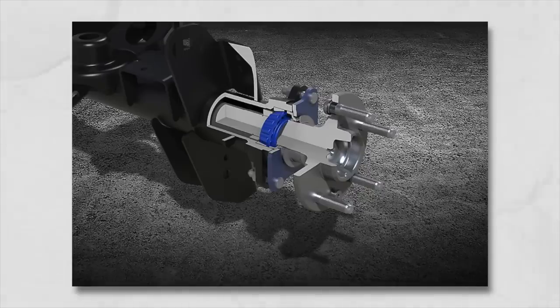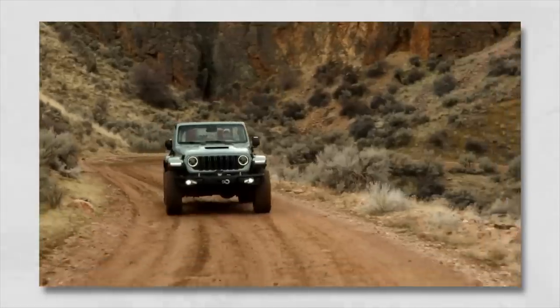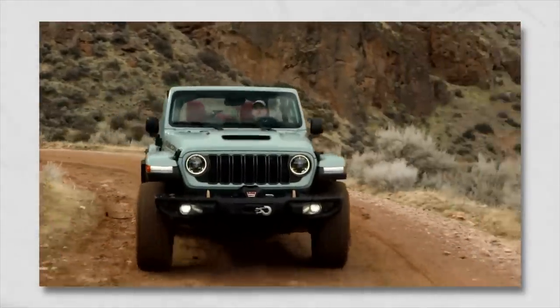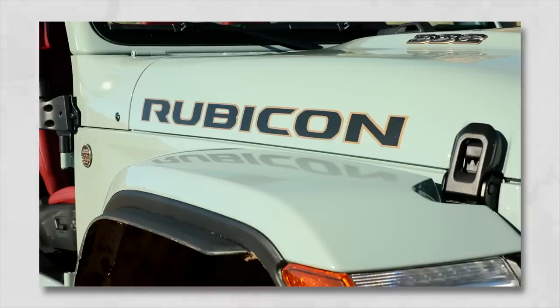On the Rubicon and some of the other trims, you can now upgrade to a Dana 44 full float rear HD axle. I had some personal thoughts that it was going to be a Dana 50, but we got a Dana 44 full float, which is going to prevent all that wear and tear on the driveline and really help carry the load of the axle shafts — all it has to do is give power and not hold the weight of the vehicle. A full float is a great system to have. It also allows you to carry 5,000 pounds for the trailer rating now. That was a big dilemma with the Jeep, and honestly a big reason people didn't pick it up, since mine in the garage can only tow 3,500 pounds. This upgrade with the rear axle holding up to 5,000 pounds is a very good upgrade, especially with the 392 and those guys pulling heavier Overland trailers.